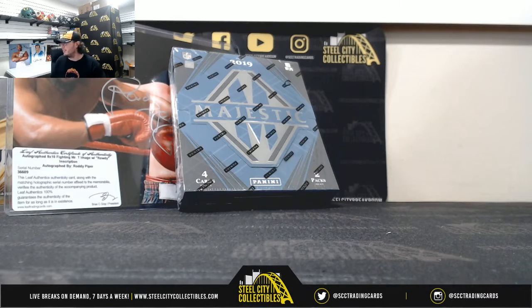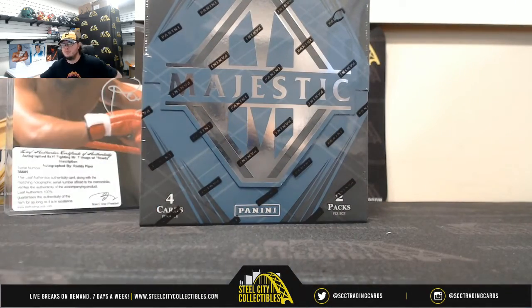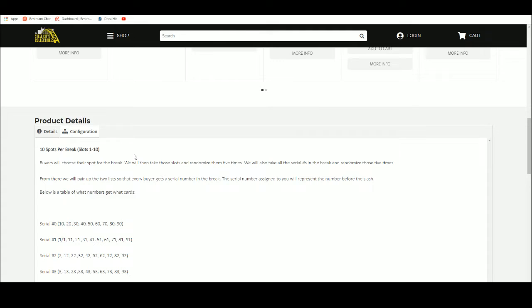Alright everybody, our next break: 2019 Panini Majestic Football Hobby Box Random Serial Number Break Number 3. Let's jump over here. Ten spots — we're going to take those spots, randomize them five times. Then we're going to take all the serial numbers, randomize those five times as well. Then we'll match up the two lists so that everybody gets a number in the break.